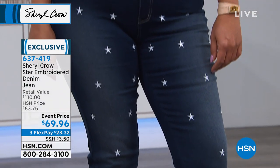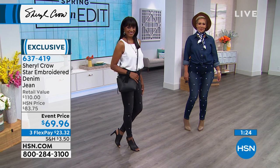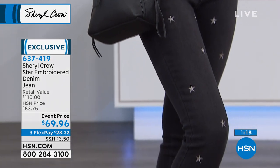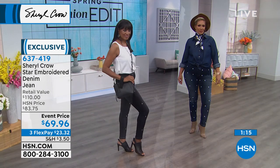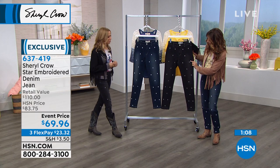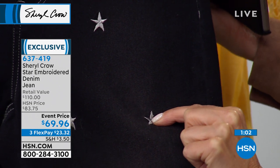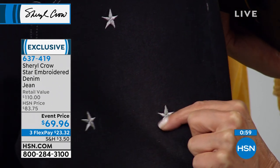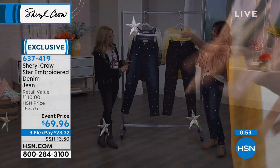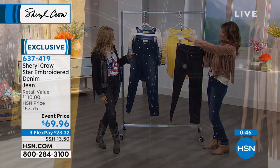They look good on all body types. And if you've been wanting to try the embroidered trend but don't want a big flower, a rainbow, or a parrot — just something subtle and dainty — these have very small stars scattered throughout the front. On the black they're almost silver; on the indigo they're almost white. They're less than an inch across, and there are no stars on the back, so it's not overwhelming.